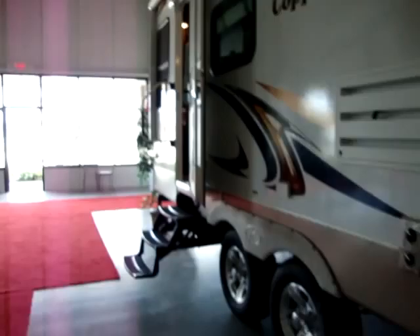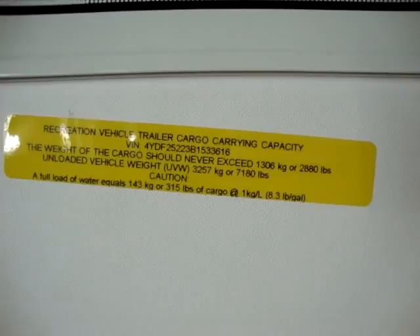We'll take a few minutes and walk inside the coach. This coach is a rear living room model. It has a dry weight of 7,180 pounds and a carrying capacity of 2,880 pounds.